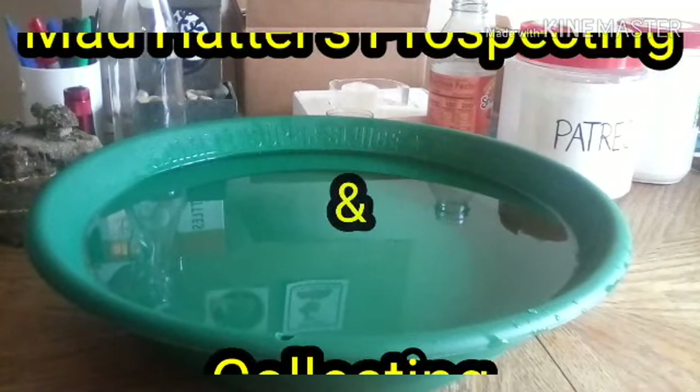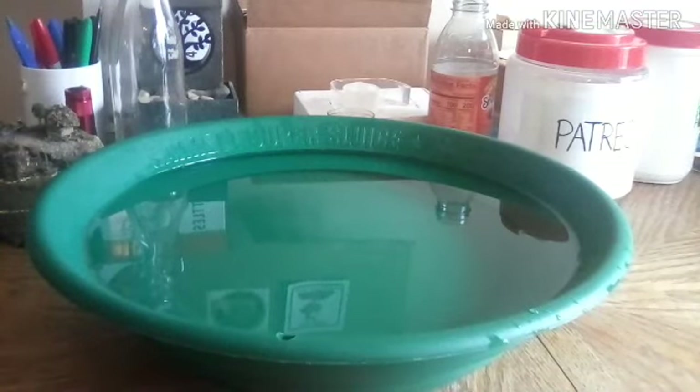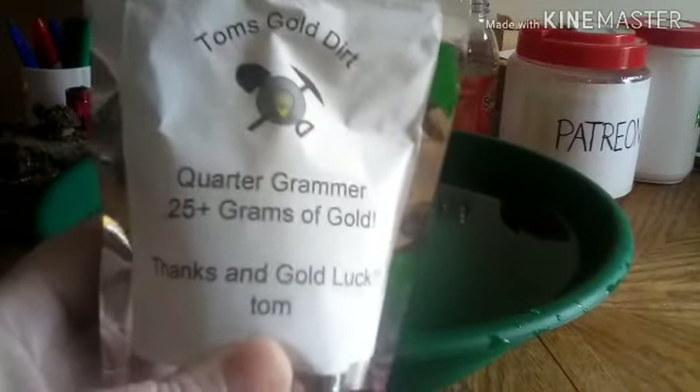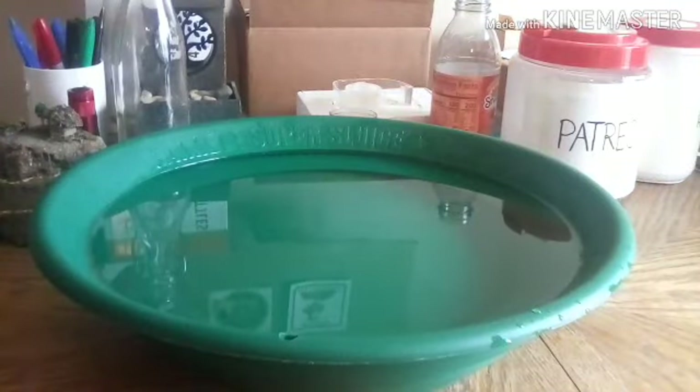Hey everybody, what's up, this is Justin with Mad Hatters Prospecting and Collecting. Today's video is going to be me panning out a bag of Tom's Golder. This is the bag that I won from Benzo Bonanza Mining and Prospecting's 300 subscriber giveaway. If you guys haven't, please go check out Benzo and of course Tom's Golder — he has a YouTube channel and he also sells some great paydirt. I'm going to pause this, get the bag opened up, and we're gonna see what we get.